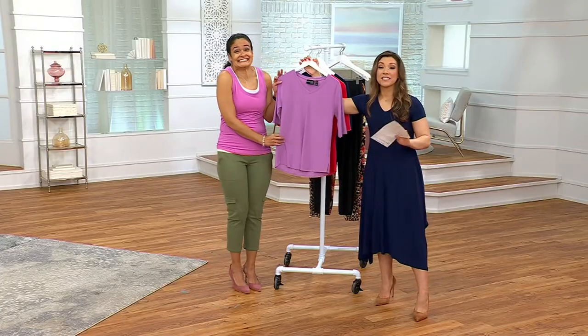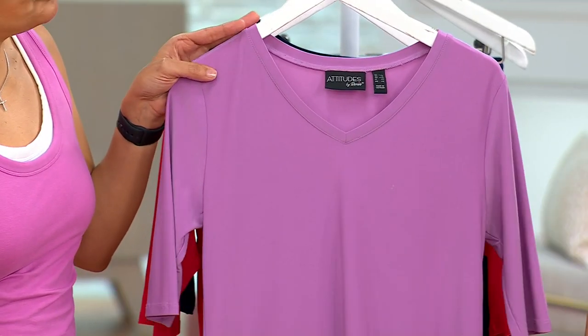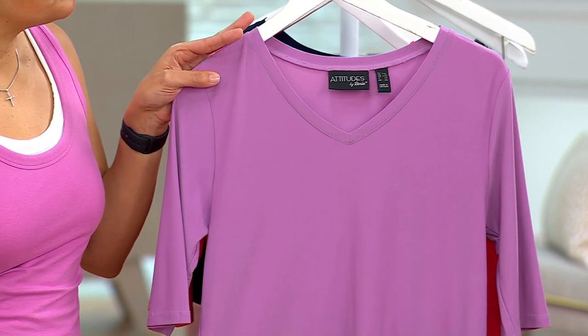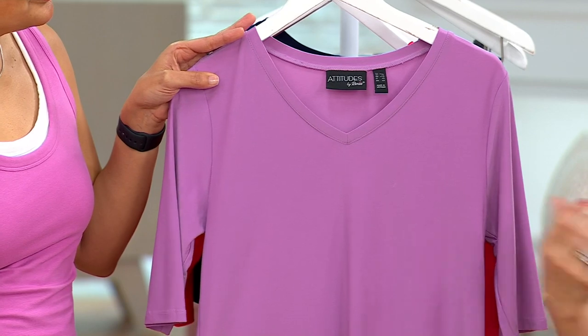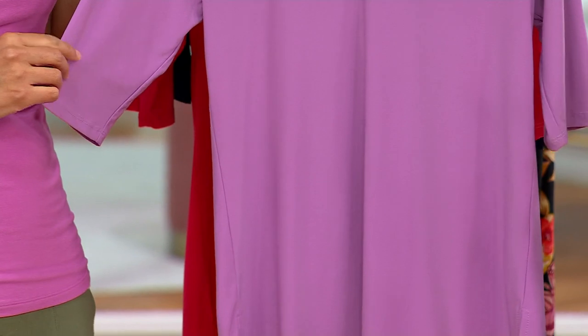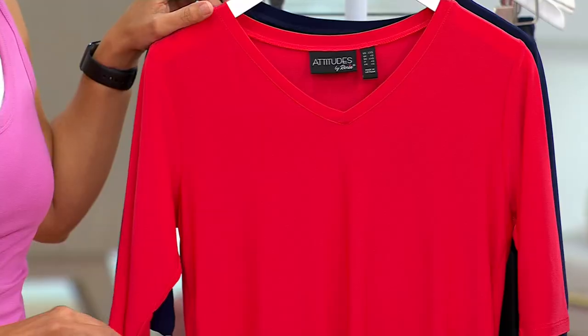We've got more Como Jersey, one of Renee's signature fabrics. This is a wardrobe builder. If you look in your closet, you have all the things — the pants, the jackets, the cardigans — but you can't quite put the outfit together. This is what you need. It's a V-neck tee, elbow-length sleeve, gorgeous color for $42. This one's called Misty Mauve, which sounds like it could be a town in a little romance novel.